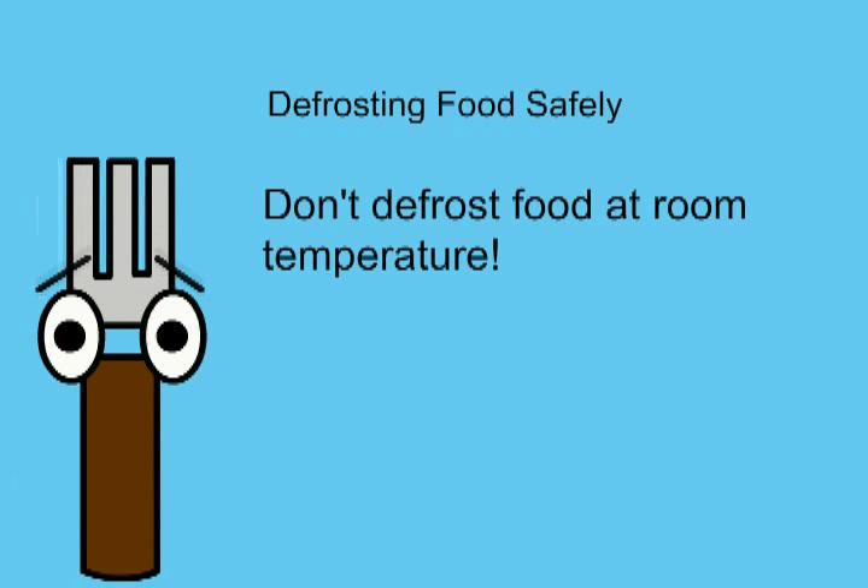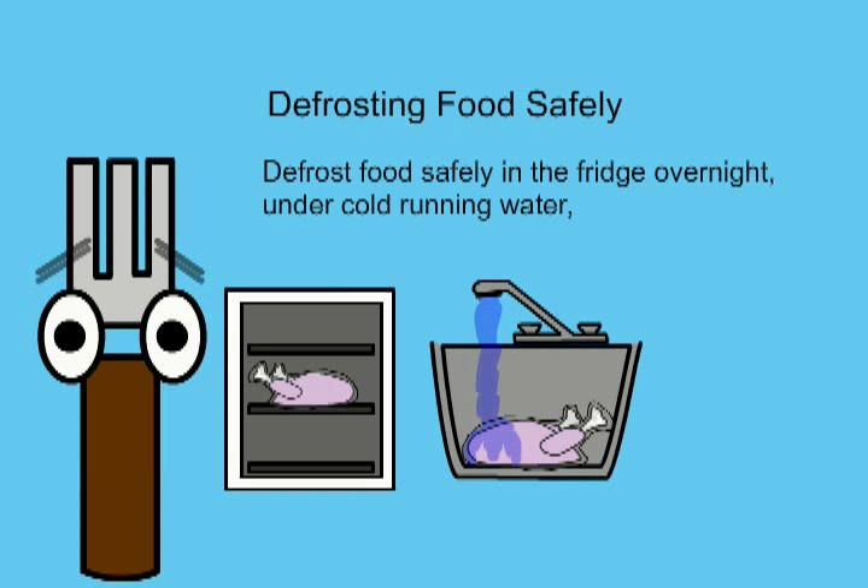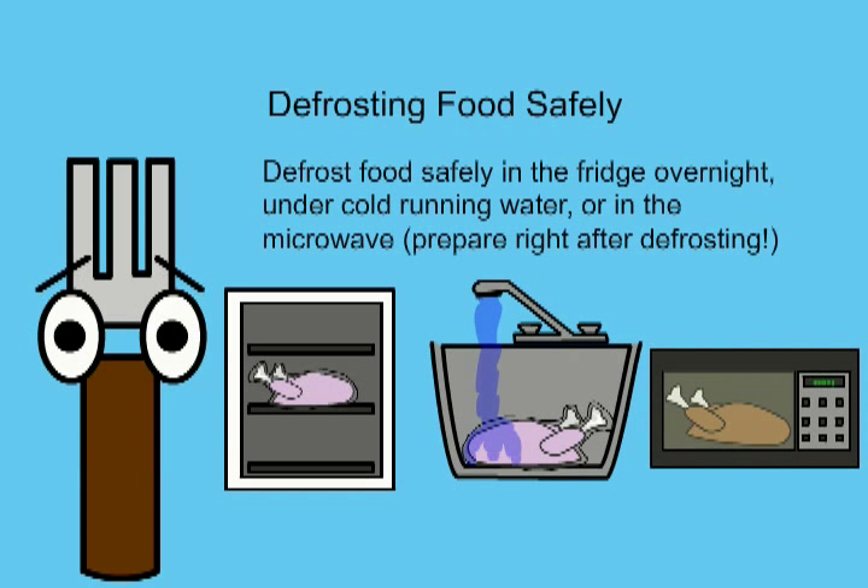To safely defrost food, don't let it sit at room temperature. You can safely defrost food in the refrigerator overnight, in the sink under cold running water, or in the microwave. Prepare food from the microwave right away.